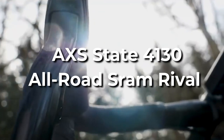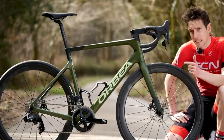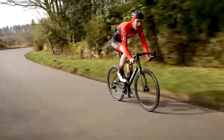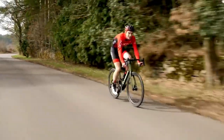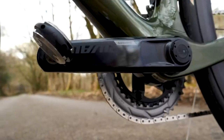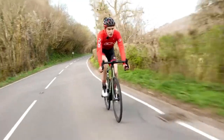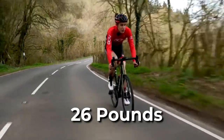AXS State 4130 All-Road SRAM Rival. We've ridden numerous generations of State's popular and reasonably priced all-road range. It's a staff favorite since it can handle anything from single track to gravel, as well as bikepacking and road riding. When combined with SRAM's Rival AXS groupset, it reaches new heights. The new components include wireless electronic shifting, a 12-speed gearbox, and powerful and dependable hydraulic disc brakes. The State has kept the price under $2,000, making this the most affordable option in this collection for riders interested in trying electronic shifting. Riders searching for a lightweight, sporty ride should go elsewhere. The typical all-road bike weighs 26 pounds.